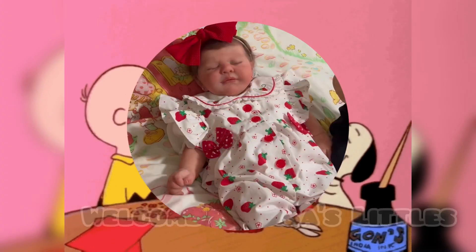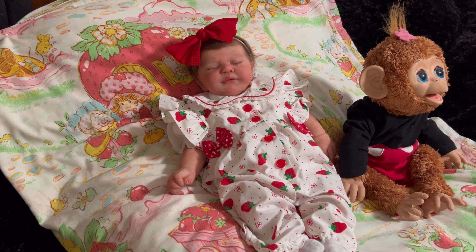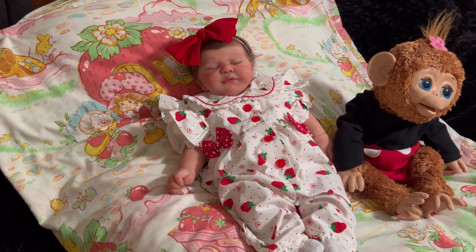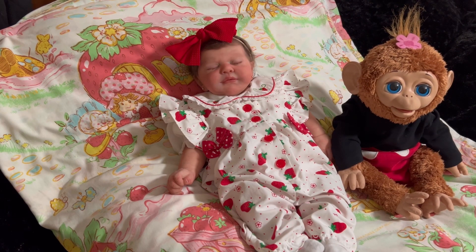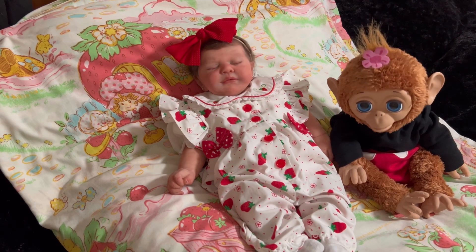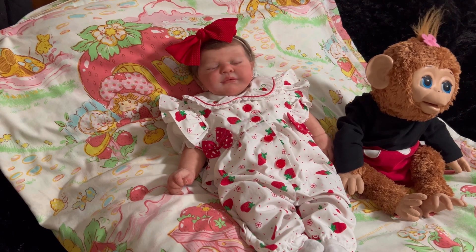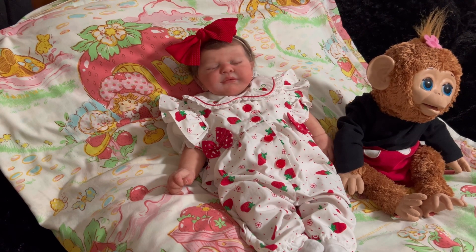Welcome to Lisa's Littles. Hey guys, welcome back to our channel. Today is Monday — Happy Monday! I am here with Mimi and Emma. Mimi is already starting to look off in the other direction, but that's okay. We're just going to let her go until she gets tired and falls asleep. She likes to fall over a lot on my bed. Anyways, happy Monday. I hope everyone is having a great day.